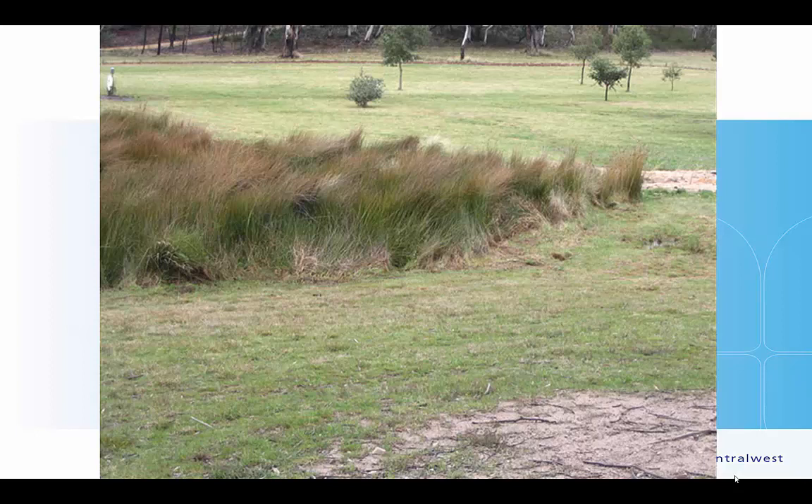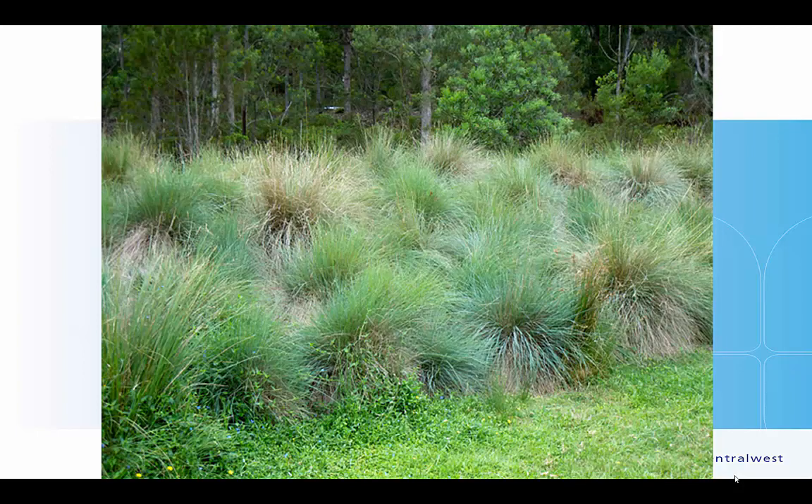One of the first remediation things you can do is manage your stock access to the dam and allow the inflow areas to build up with reeds, rushes, and sedges. The water runs through those reeds before it ever gets into the dam — it runs off the smooth edges of the pasture carrying contaminated sediment, hits those reeds and rushes, slows down, and drops a lot of its sediment. This acts as a sedimentation trap before the water trickles down into the dam, much cleaner than when it first entered.